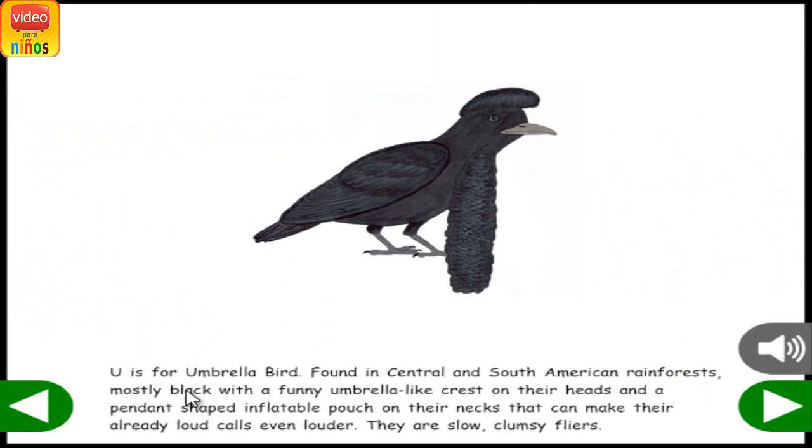U is for Umbrella Bird. Found in Central and South American rainforests, they are mostly black with a funny umbrella-like crest on their heads and a pendant-shaped inflatable pouch on their necks that can make their already loud calls even louder. They are slow, clumsy fliers.